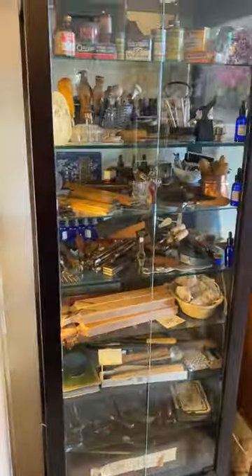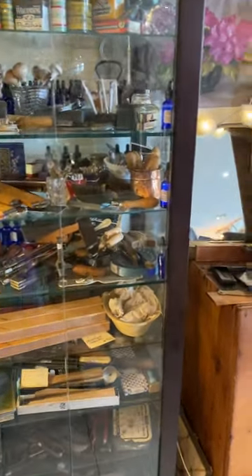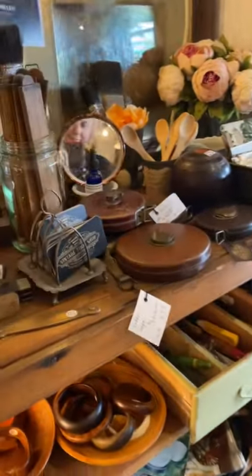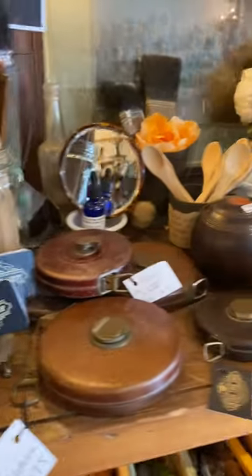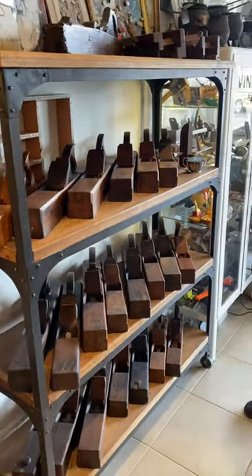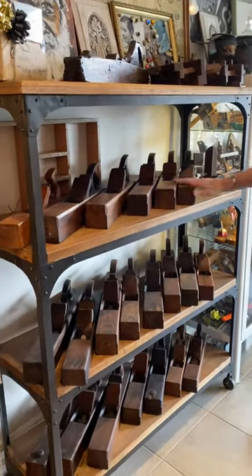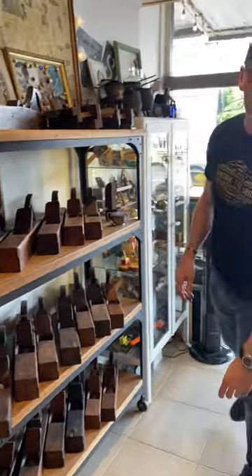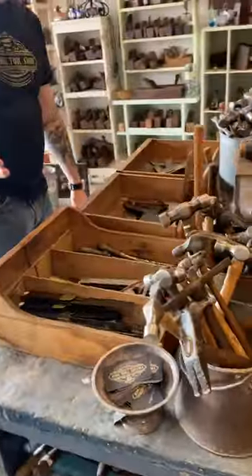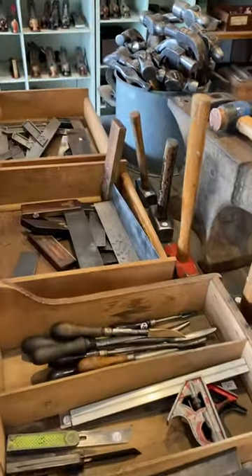And coming through here, we've got squares, mitre squares, marking gauges, leather tapes, some kitchenalia. And we've got some wooden jack planes, wooden joint planes — these are great, you can tune them up, they work just as well as the metal planes. Hammers, bevels, squares, scrapers, more squares.